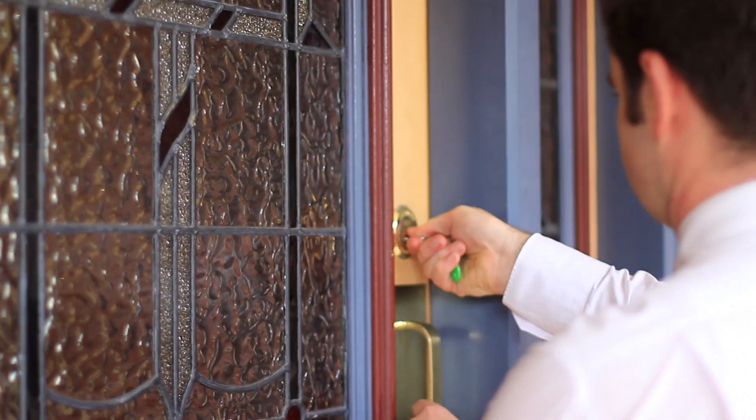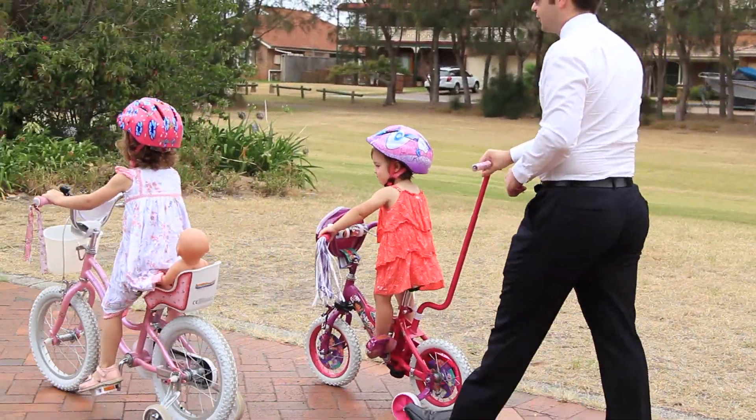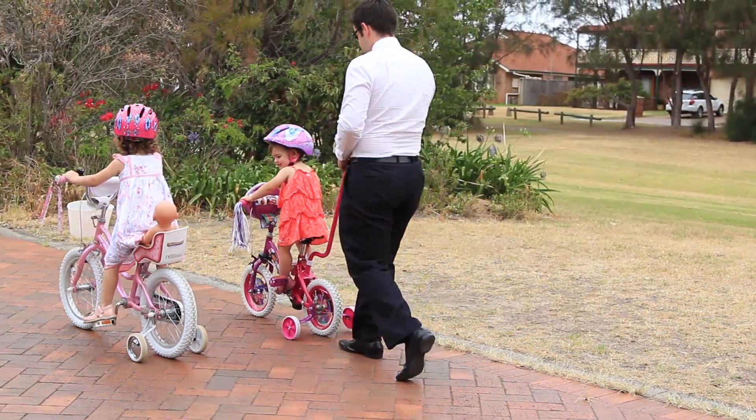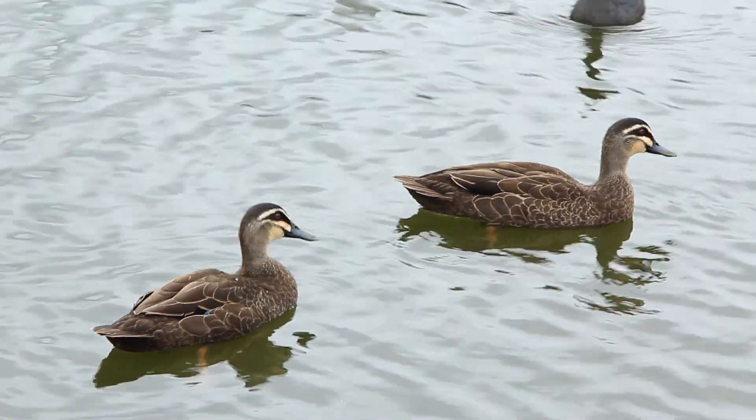Pioneer Beach Estate is not only a 500 metre walk to the beach, there are plenty of family activities as well. Kids can ride their scooters on the quiet streets, play in the park, or feed ducks at the duck pond, while schooling and public transport are both within walking distance.